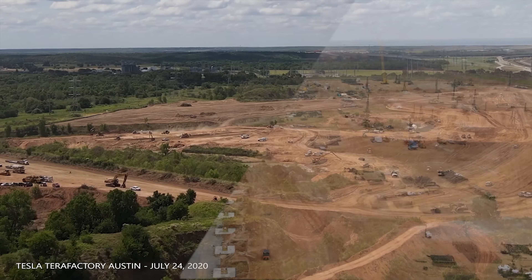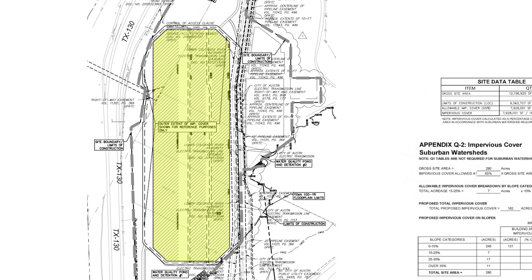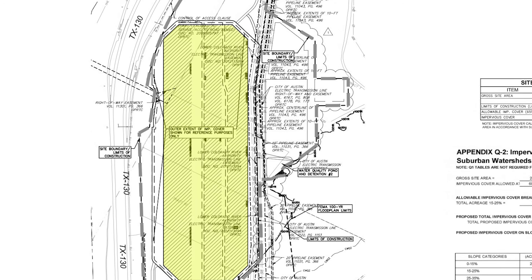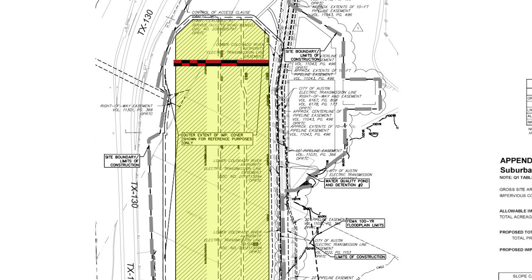So how big is it? The site map posted to the Travis County website shows the original footprint, which was meant to include three distinct buildings. It's now clear from watching the progress videos that the dividing roads are gone and it will be one contiguous building instead. Using the scale provided in the map key, we can see that the buildings will be almost 1,200 feet wide — looks like 1,180 feet to me.